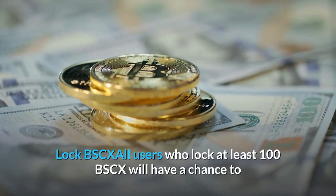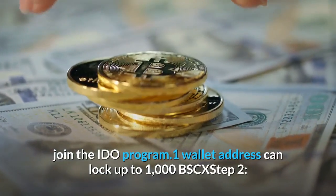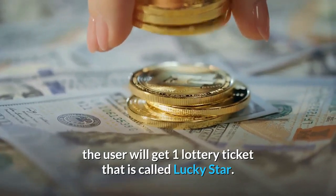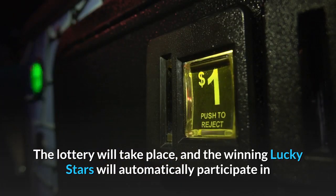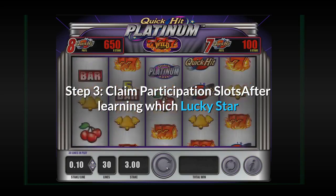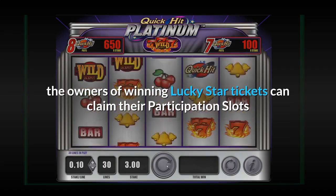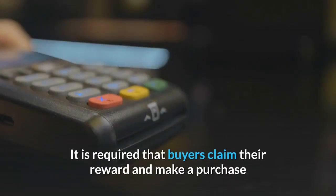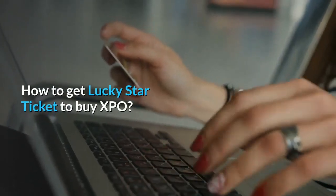Steps to participate in the XPO token sale: Step 1 — Lock BSCX. All users who lock at least 100 BSCX will have a chance to join the IDO program; one wallet address can lock up to 1,000 BSCX. Step 2 — Get a ticket. For each 100 BSCX locked, the user will get one lottery ticket called a Lucky Star. The winning Lucky Stars will automatically participate in the IDO in exchange for XPO. This process is done automatically once you apply for a Lucky Star and win a ticket. Step 3 — Claim participation slots. After learning which Lucky Star tickets are winning participation slots (12 hours before whitelist), owners can claim their slots and use them to buy IDO with BSCX tokens. Buyers must claim their reward and make a purchase before the claim period ends or the progress bar reaches 100%.